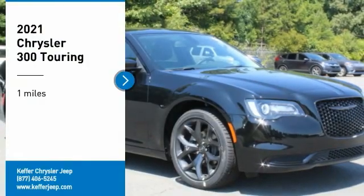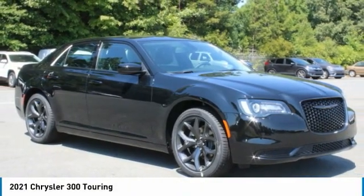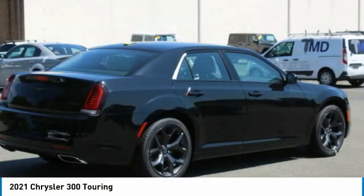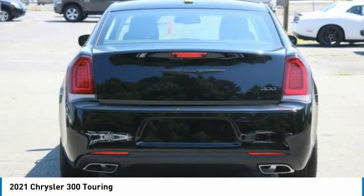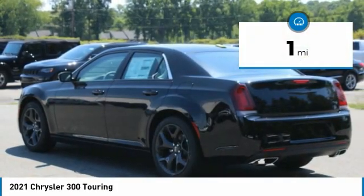Come test drive the 2021 Chrysler 300. The Chrysler 300 combines sport and luxury in one unique and powerful package. If you're looking for elegance and performance, the 300 delivers. This vehicle has less than 100 miles.